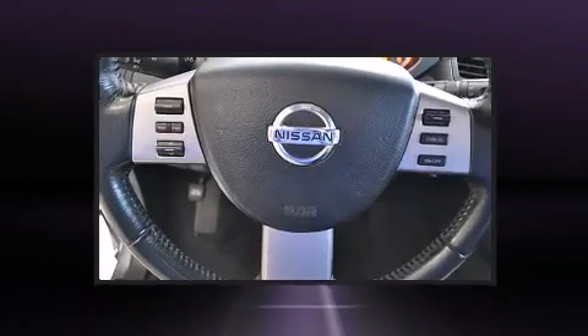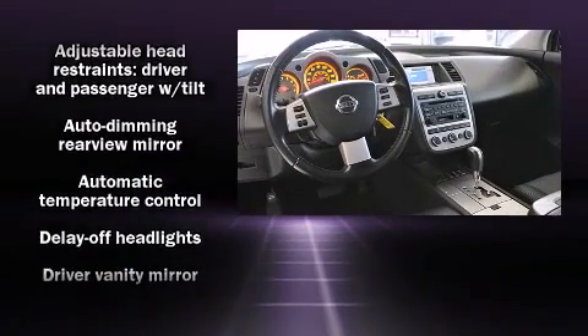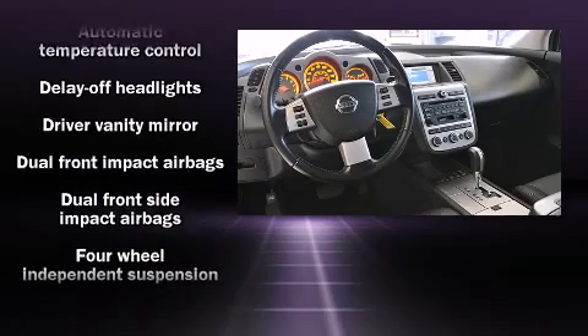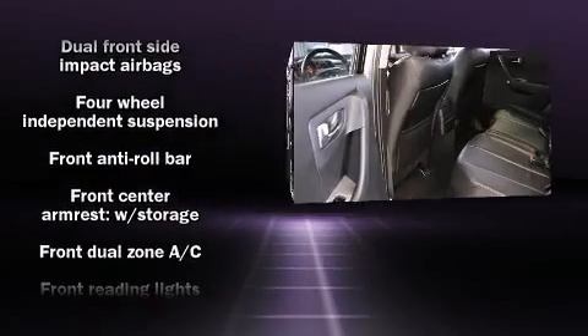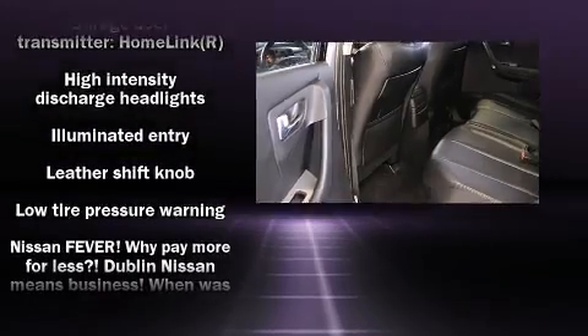Passenger security is always assured thanks to various safety features such as dual front impact airbags with occupant sensing airbag, head curtain airbags, brake assist, a panic alarm, and four-wheel disc brakes with ABS.